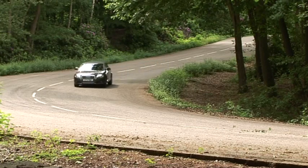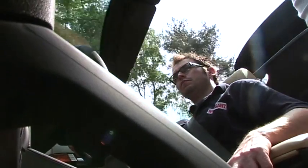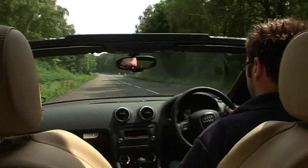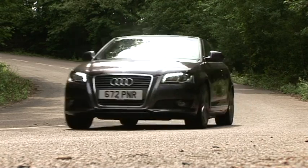Our favourite is the 1.8 turbo, which revs sweetly and gives decent economy. Despite not having a metal roof, the A3 is impressively refined, especially on sport models which have a thicker roof.